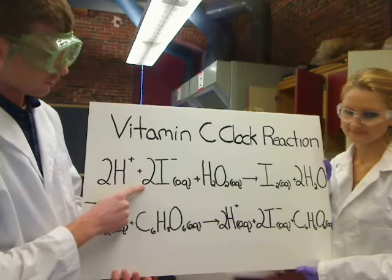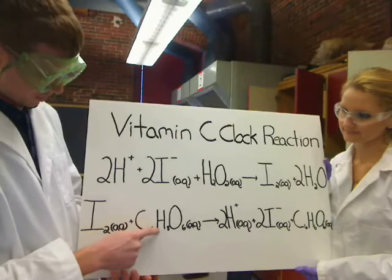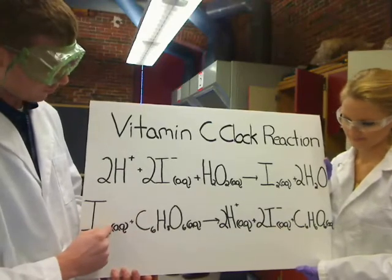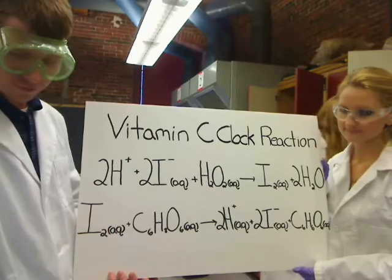Again, in equation one, our solution will be clear. Once the ascorbic acid is used up and iodine can no longer be converted back to iodine ion, our solution will turn purple.